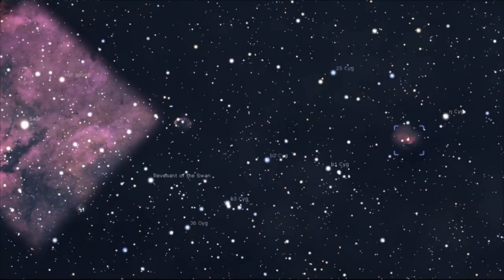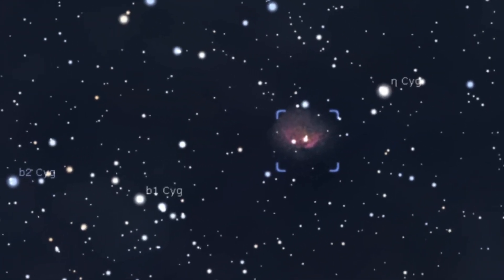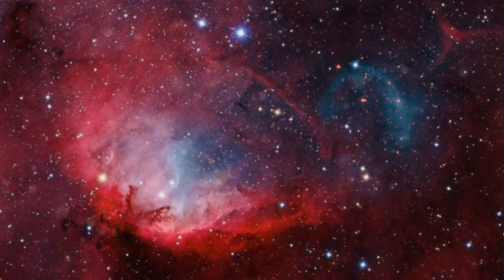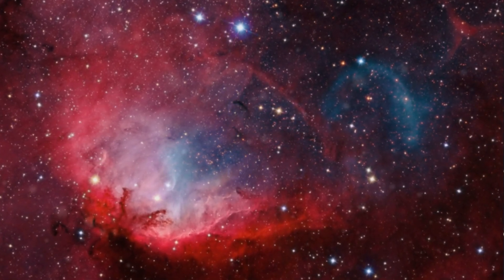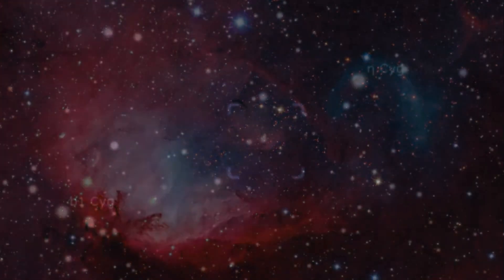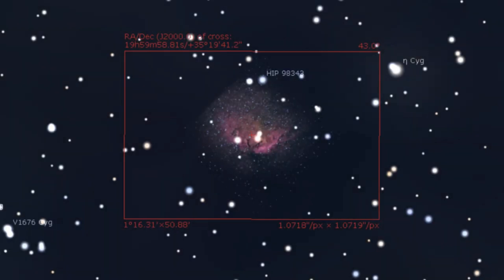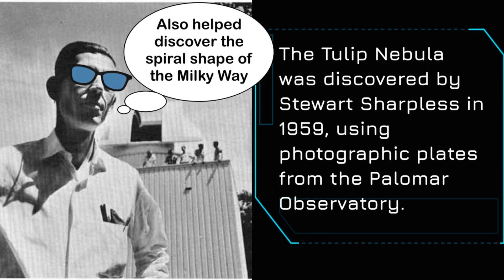Still in Cygnus, but moving further to the west, we find Sharpless 101, also known as the Tulip Nebula. The Tulip Nebula is an H-alpha emission nebula situated 6,000 light years from Earth. As with the Crescent Nebula, the Tulip Nebula is nicely framed by a telescope with around 1,000mm focal length. It might be too challenging to observe visually except for those with the largest telescopes under the darkest skies, so maybe one to skip unless you like a real challenge.